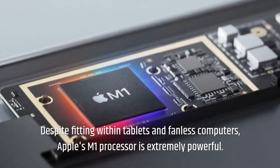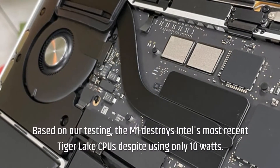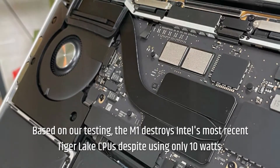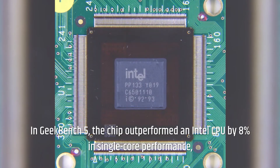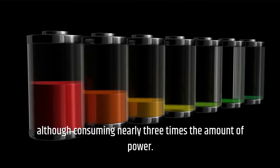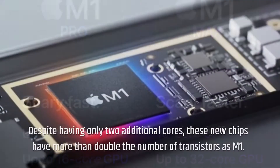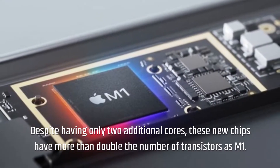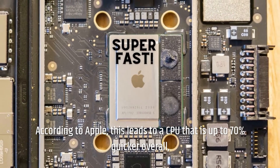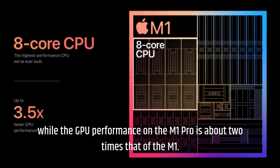Despite fitting within tablets and fanless computers, Apple's M1 processor is extremely powerful. Based on our testing, the M1 destroys Intel's most recent Tiger Lake CPUs despite using only 10 watts. In Geekbench 5, the chip outperformed an Intel CPU by 8% in single-core performance, although consuming nearly three times the amount of power. Nonetheless, the M1 Pro and Max provide a significant performance boost. Despite having only two additional cores, these new chips have more than double the number of transistors as the M1. According to Apple, this leads to a CPU that is up to 70% quicker overall, while the GPU performance on the M1 Pro is about two times that of the M1.